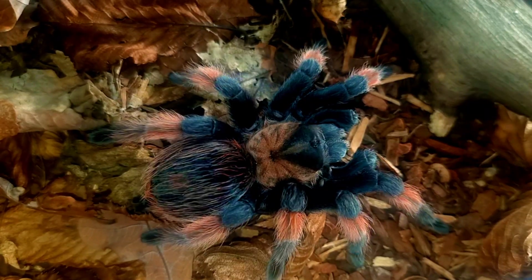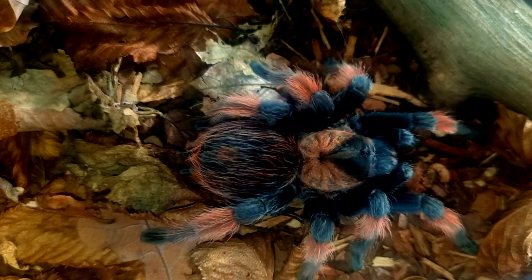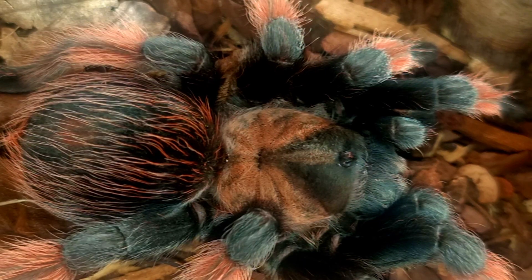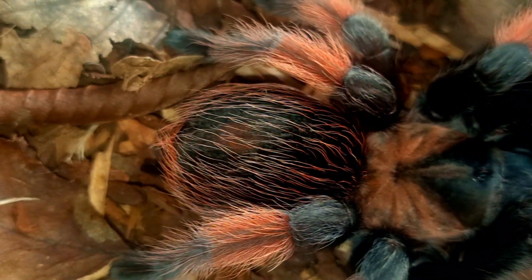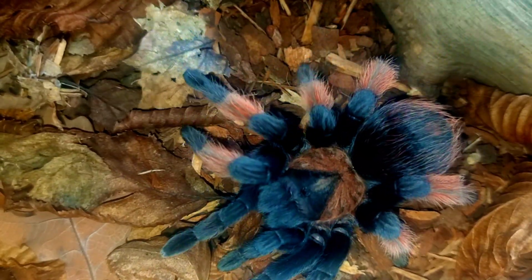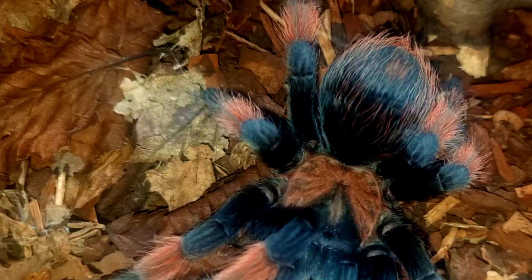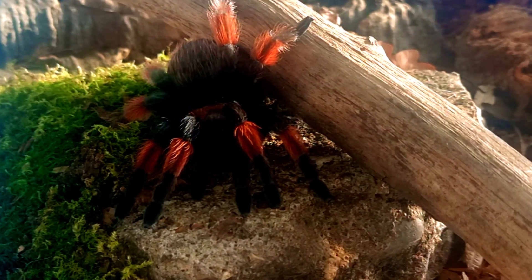Despite these myths, the Brachypelma hamorii tarantula has been the subject of more recent controversies in the pet trade. Due to their striking appearance they have become more popular among tarantula collectors and enthusiasts, leading to concerns about their conservation status in the wild. The IUCN lists the Brachypelma hamorii tarantula as a species of least concern in terms of its conservation status.